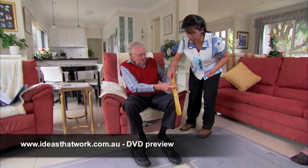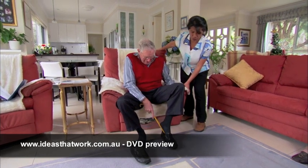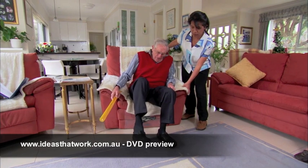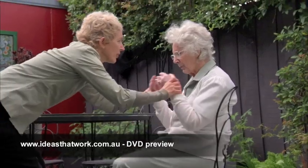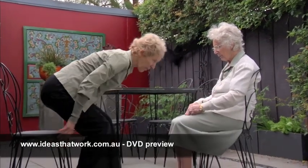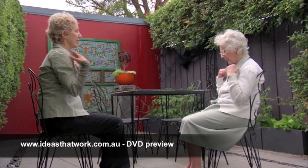In our work, we need to know the normal range of movements for our clients' safety and our own safety, so we do not hurt them or ourselves. When we understand human movement, it also helps us to communicate with clients, their carers and co-workers about their movement.